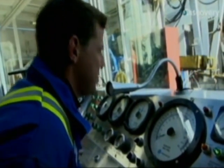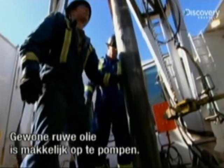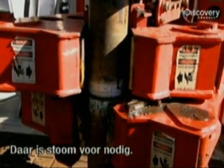Once they've drilled into the bitumen oil sands, the next problem is getting it out. Ordinary crude is liquid and easily pumped up, but to get this semi-solid stuff out, they have to soften it first. And for that, they need steam.